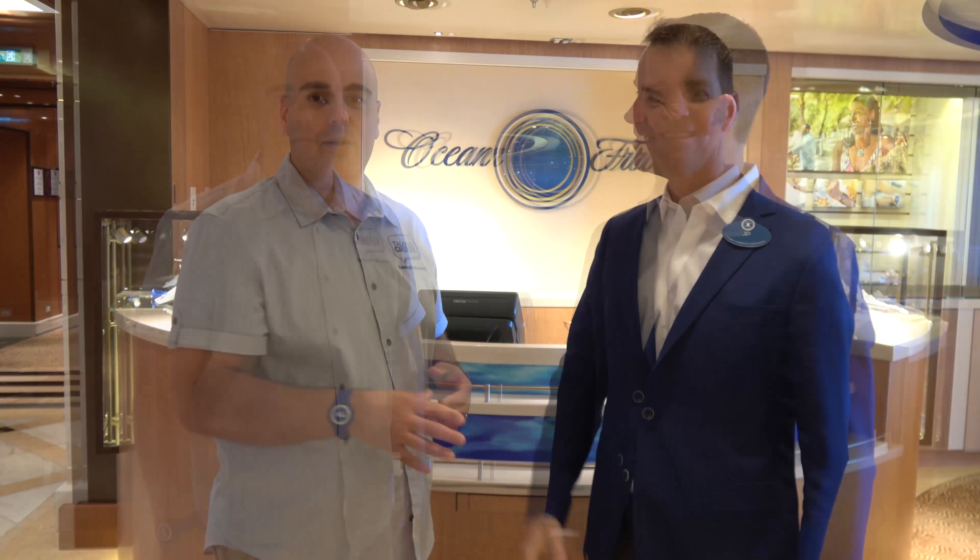We're on board the Regal Princess, and today I'm here with John Padgett, who is the Chief Experience Officer with Carnival Corporation. John, thank you very much for meeting with us today. Absolutely, pleasure. Thank you so much.